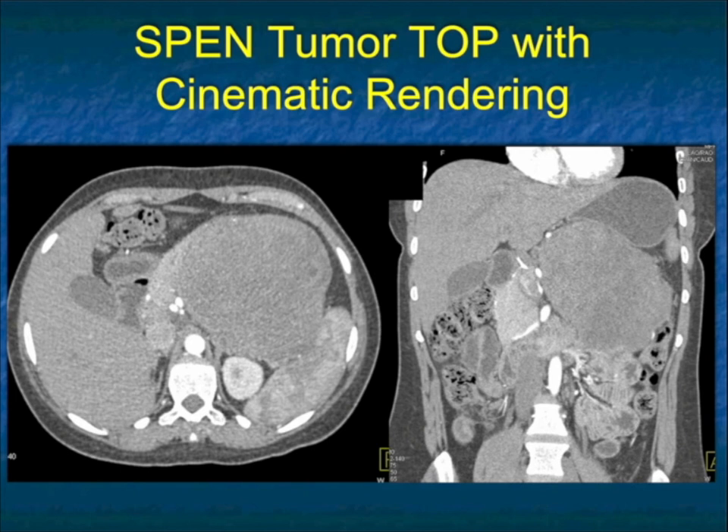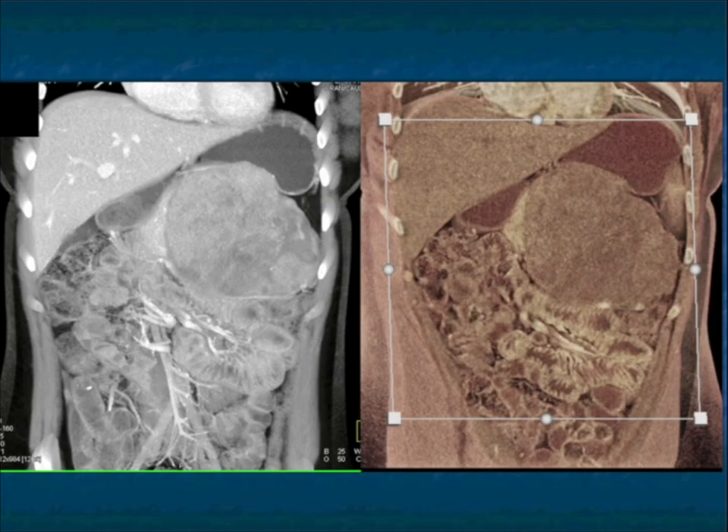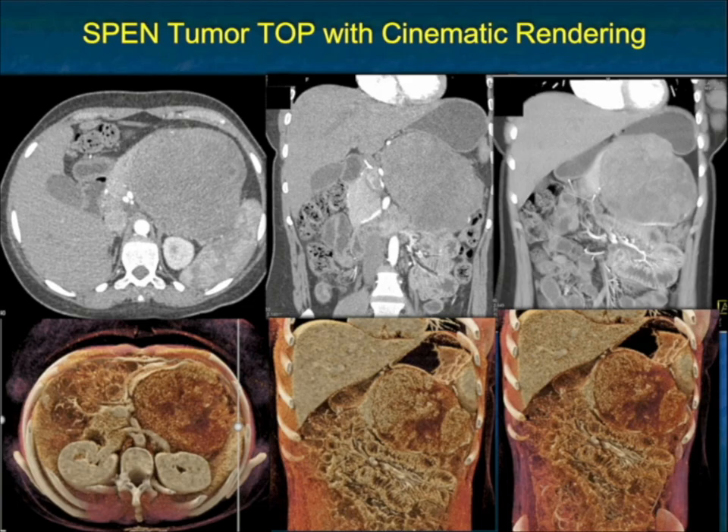We talk about large SPEN tumors — look at this mass involving the body and tail of the pancreas. Initially this was thought to maybe be a gastric GIST tumor given its interface with the stomach, or even potentially an adrenal carcinoma. It's a large solid mass with mixed attenuation. On cinematic renderings you can see the cystic and solid components. Neuroendocrine tumor is up there in my differential, though I like to see more vascularity. The size and solid components really concerned me. This was resected, and this was a SPEN tumor.